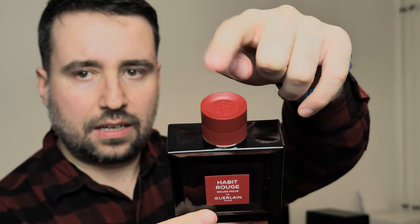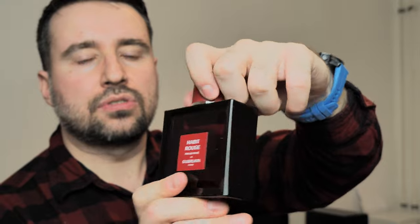The bottle, as you can see, has the red cap which was used for L'Homme Ideal Extreme back in the day. Hmm, I can feel some leather already. This must be very interesting.